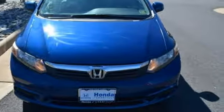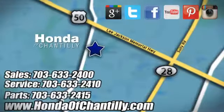Hurry in today and see it for yourself. Honda of Chantilly — we're conveniently located just south of Dulles Airport at 4175 Stonecroft Boulevard in Chantilly.